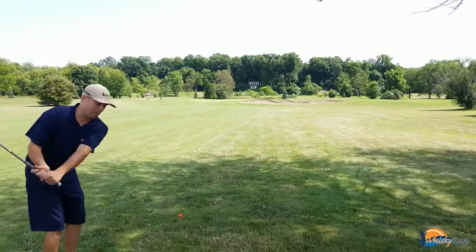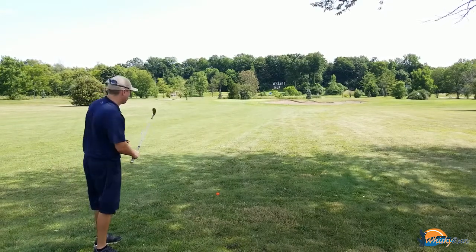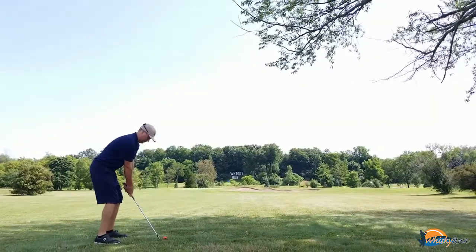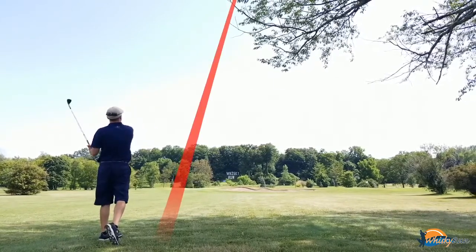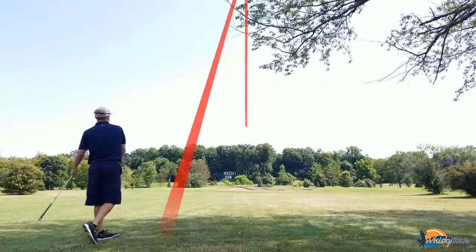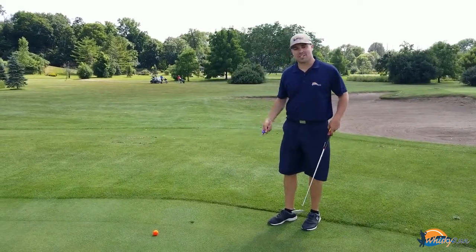This is a tough blue pin right behind the sand trap. A smart person would probably get it out to the middle of the green, but we're not that smart. Right at the flag! Pretty nice — just helped make a ball mark.